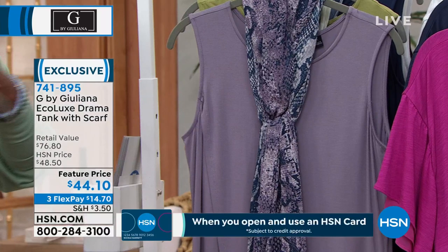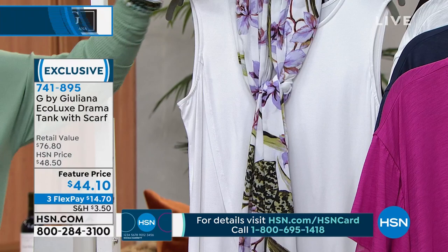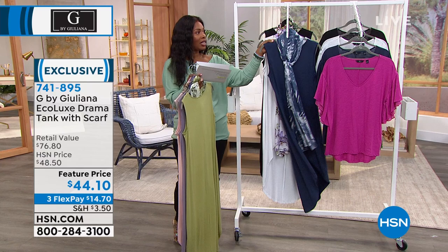This one is the Smoky Plum. We've got it in Sage, Navy Mood — that's pretty — and bright white. Look at that scarf. And then also in black. We've got Average and Petite as well. The average length is 47 inches, the Petite length is 43 inches.